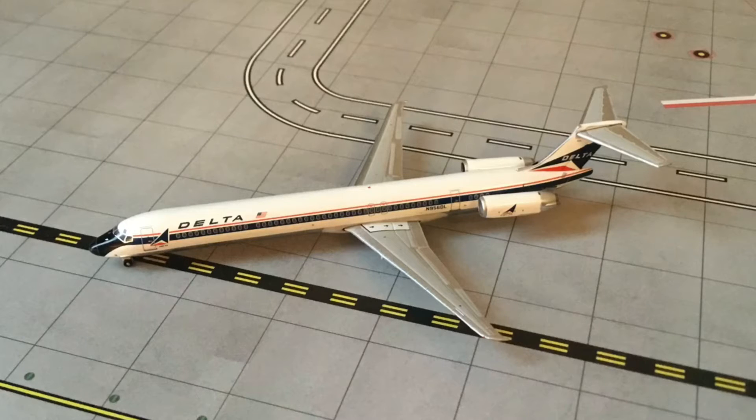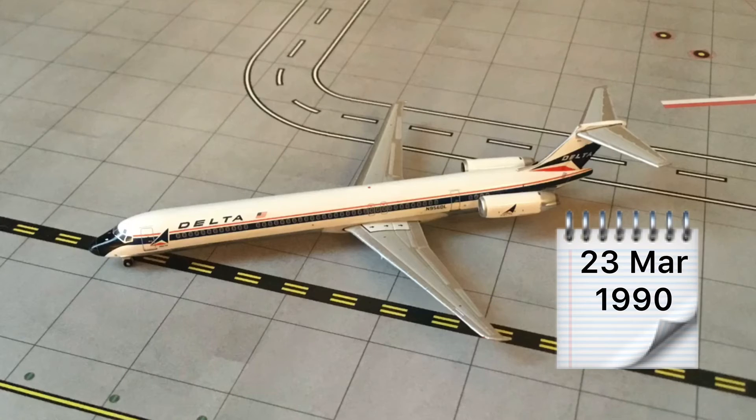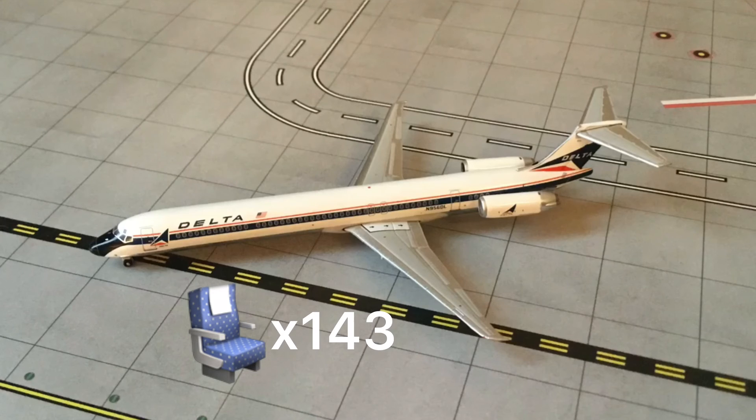Now for some information on this aircraft. The length is 147 feet and 8 inches, the height is 29 feet and 7 inches, and the wingspan is 107 feet and 8 inches. The first flight of this aircraft was the 23rd of March 1990, and the delivery date was the 27th of April 1990. This aircraft was capable of holding a mixed class of 143 seats.